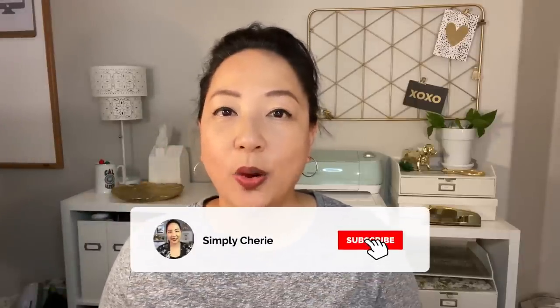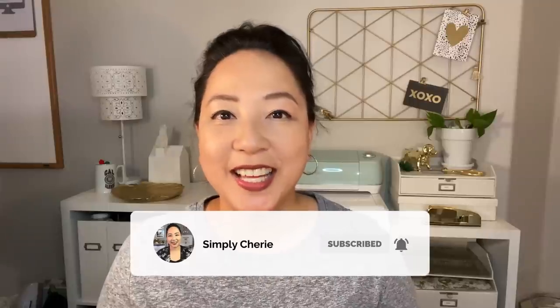Hi friends, it's me, Simply Sherry, helping you stop living in chaos one organizing project at a time. I have another stock up haul.